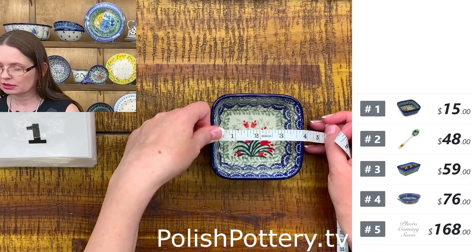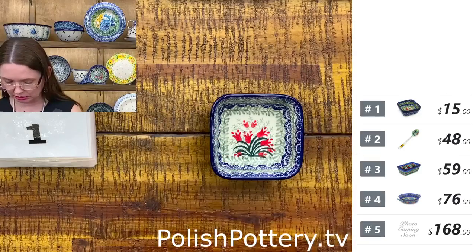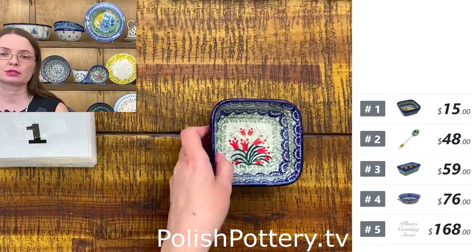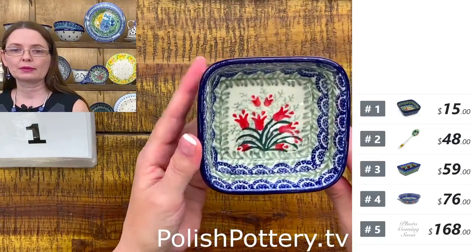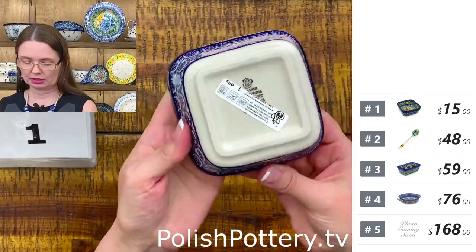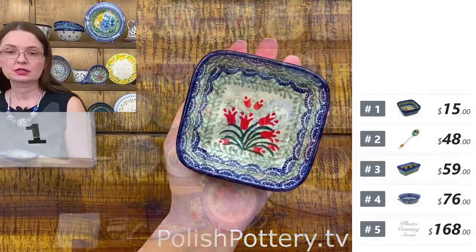Regular price is $35.95. They are three and three-quarters by three and three-quarters, and one and a half deep. Seven ounces brimful. This is the Crimson Bell pattern from Ceramika Artystyczna. That's number one.